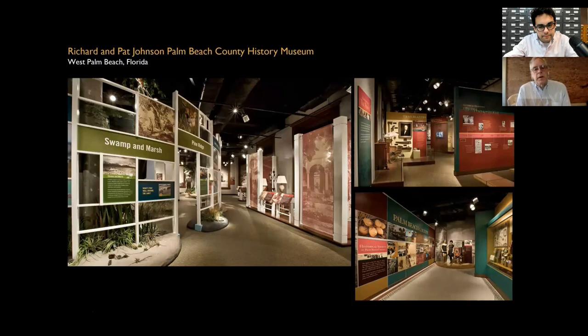Another historical society we worked with was the Palm Beach County Historical Society down in West Palm Beach, Florida. This was very interesting because we had two separate galleries. In one gallery, we dealt with the land and the natural resources of the County. In the second gallery, we dealt with the cultural history and the people associated within the County. What was interesting is that we had three community engagement meetings at the very beginning and then followed those up through concept design and design development to show them exactly how their input was measured and accomplished within the exhibit design process.